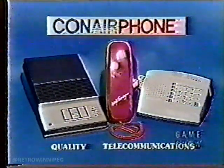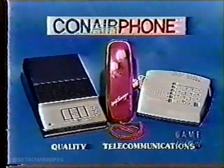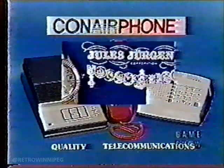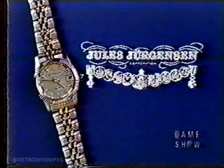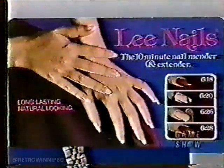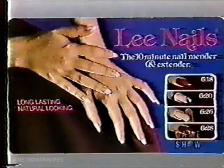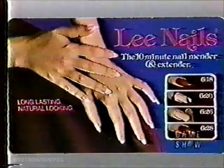State-of-the-art Conair Phone Prima series for home and office, plus a beeperless remote answering system — quality telecommunications furnished by Conair Phone. And Jules Jergensen ladies classic series diamond dial watch, elegantly styled with 10 genuine diamonds — the classic series furnished by Jules Jergensen. And Lee Nails — brush on one nail or lengthen all 10 for longer, stronger, natural-looking nails. And True Value's own Master Mechanic 57-piece standard and metric socket set, from True Value hardware stores and home centers.